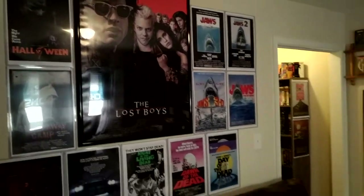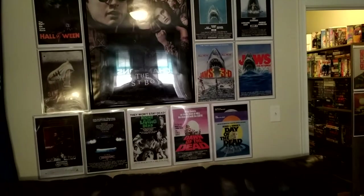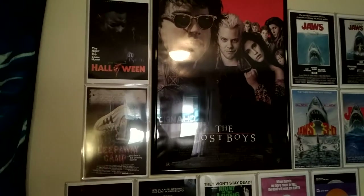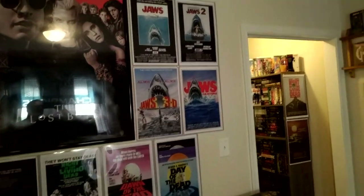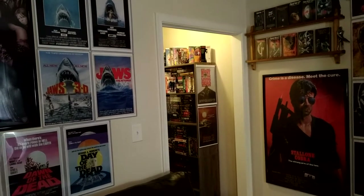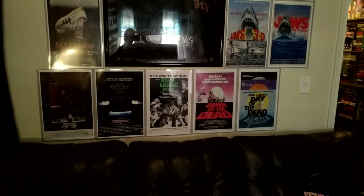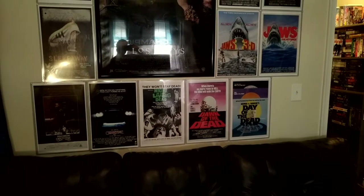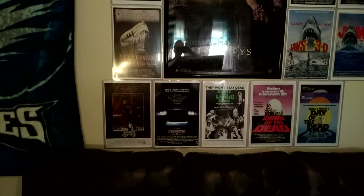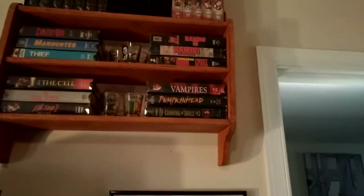First thing I want to show everybody is my poster wall — this is where the majority of my posters are. Since the last video I've added the Sleepaway Camp poster, the Halloween poster, and the Jaws collection. I also got another Jaws poster that couldn't fit up there, so that's in my VHS closet. Down here are the original ones: all the Living Dead posters — Night of the Living Dead, Dawn of the Dead, Day of the Dead — and then a couple of my favorite Stephen King posters.